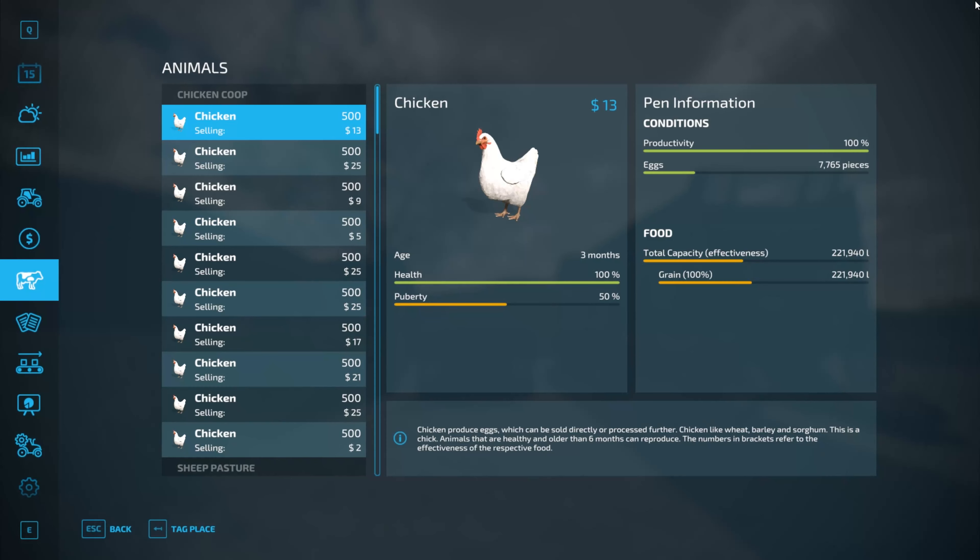So now we have 5,000 chickens in here and they're going to go through the feed quite quickly. On the 2nd of February we sold another 29,130 litres of eggs for $26,239 and we've already got 7,700 litres of eggs. They're producing eggs really quickly, so I think that is going to be a money maker.